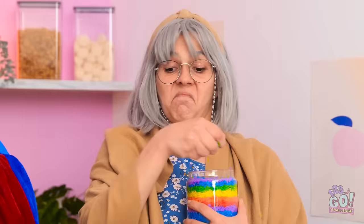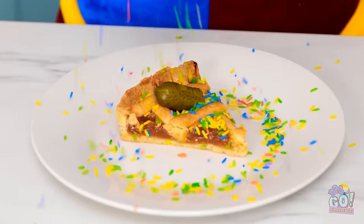Oh, pickle pie. You know what it needs — sprinkles! I don't think so. Nonsense, they'll add crunch. Why would you do that? It's an old family recipe.